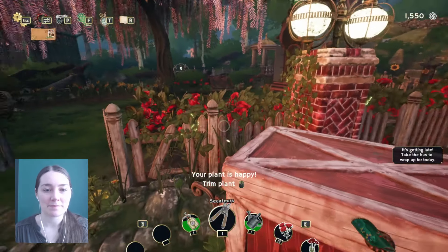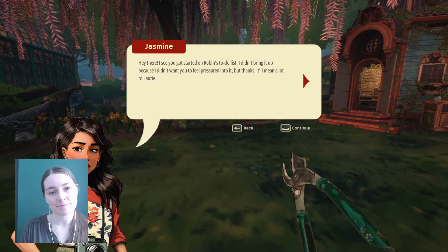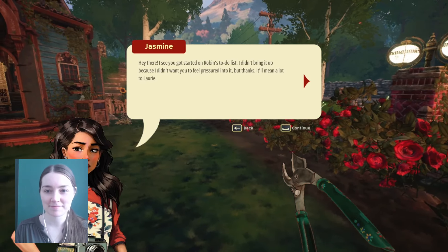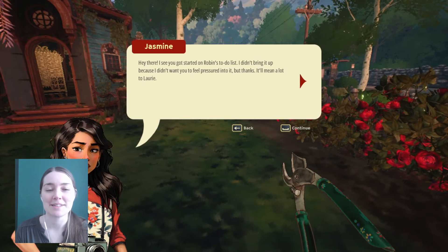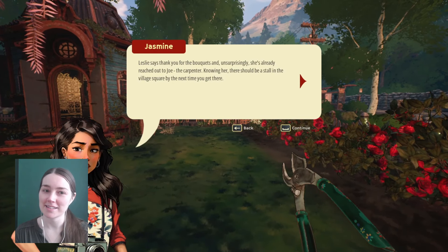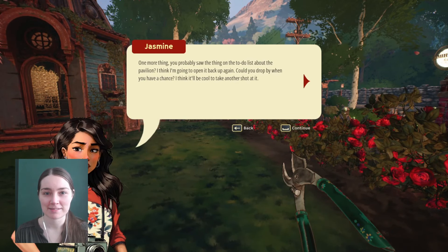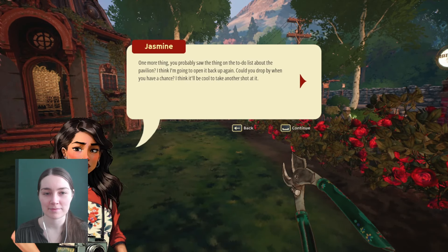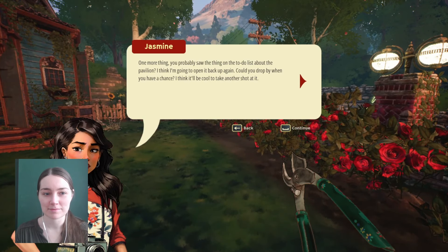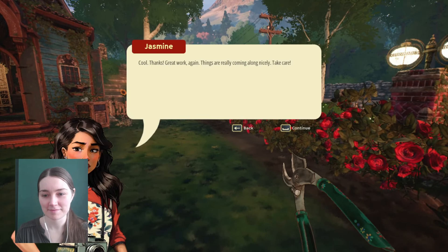I'm excited to see what's going to happen tomorrow. I see you got started on Robin's to-do list — I didn't bring it up because I didn't want you to feel pressured into it. Well, I appreciate that. It'll mean a lot to Lori. A ghost pressured me into it instead. Leslie says thank you for the bouquets and she's already reached out to Joe the carpenter. There should be a stall in the village square by the next time you get there. Perfect. You probably saw the thing on the to-do list about the pavilion — I think I'm going to open it back up again. Could you drop by when you have a chance? I think it'll be cool to take another shot at it. Great work again, things are really coming along nicely. Take care.